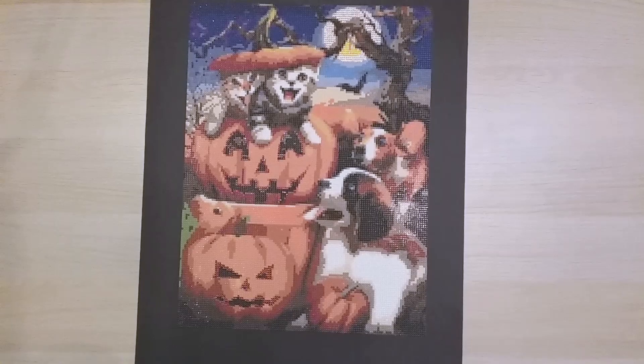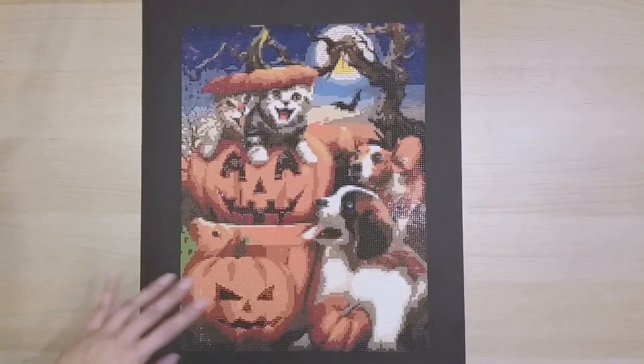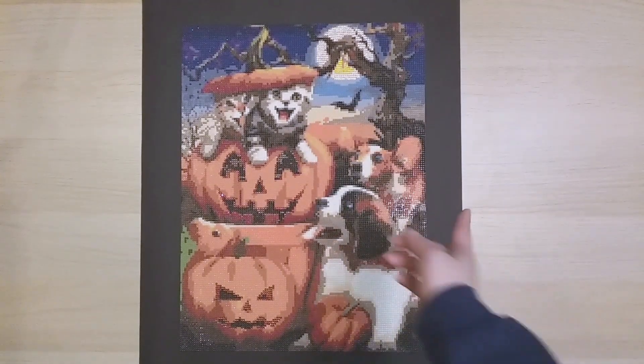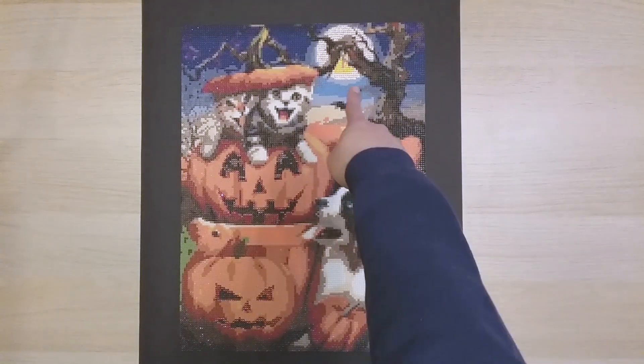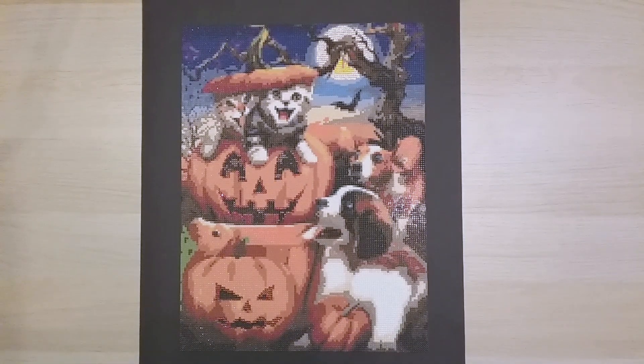Finish 113 is 'Halloween Party' from Star, bought on Amazon when it was really cheap. I'm glad I didn't pay full price because it's a little pixelated for me — at $20 normal price I'd expect better resolution. I did bling it up with rhinestones in the jack-o'-lantern eyes and the moon is all rhinestones. It looks okay on camera but in person the pixelation isn't great.